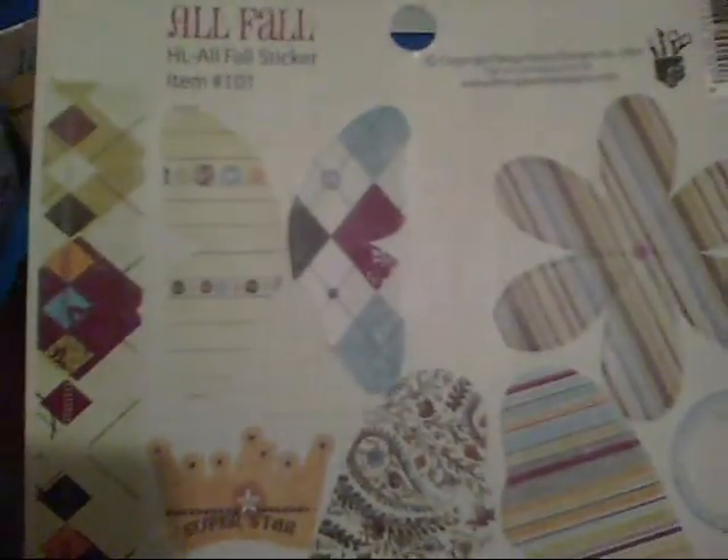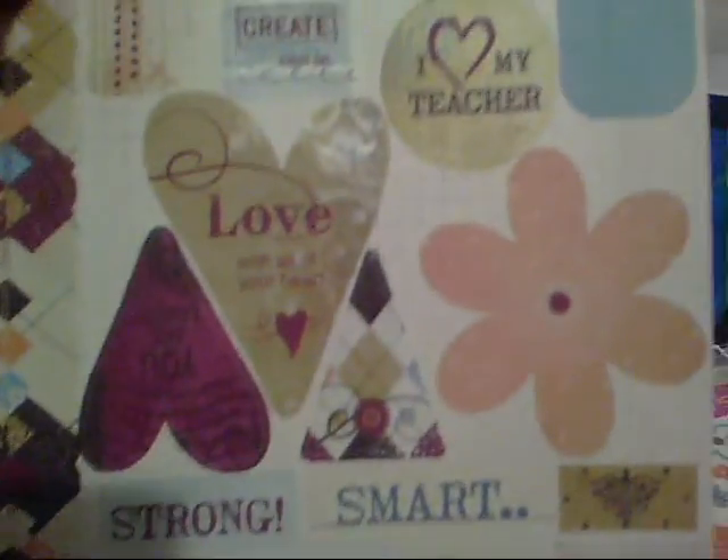I got this one that says 'S is for Sister' — it's just all sentiments about your sister. I also got this one from Fancy Pants; I love their stickers, they're really pretty. I got this one mainly for the word 'Beautiful' — I'm going to use it on my niece's scrapbook. I love this big brown floral, it's so pretty.